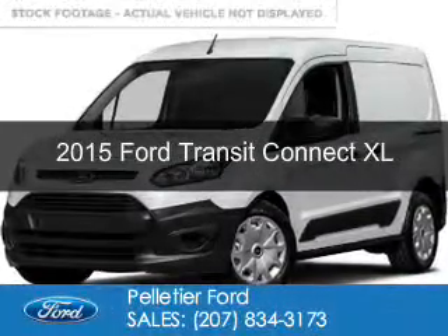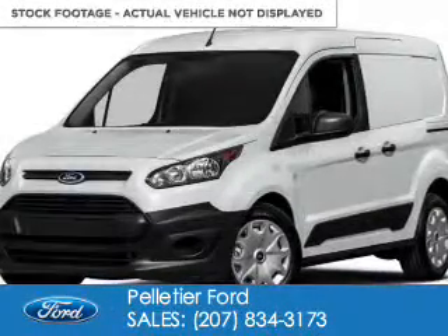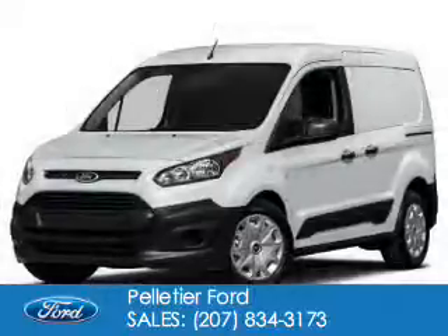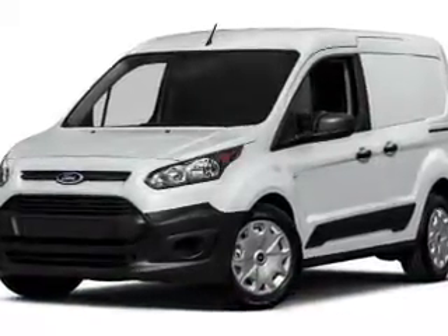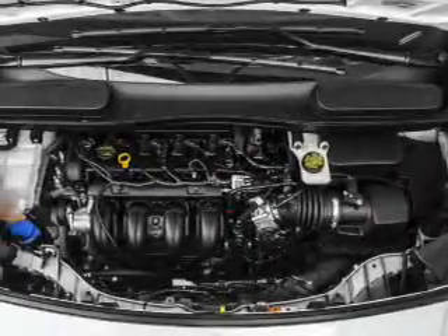This is a new 2015 Ford Transit Connect. It's powered by front-wheel drive, a 2.5-liter four-cylinder engine, and a six-speed automatic transmission.